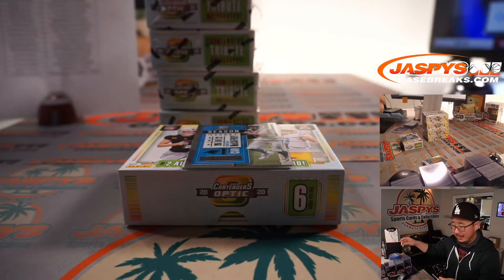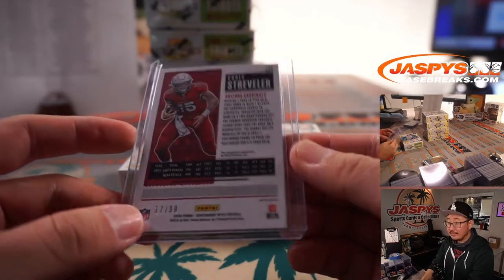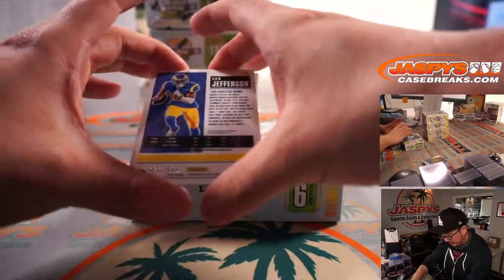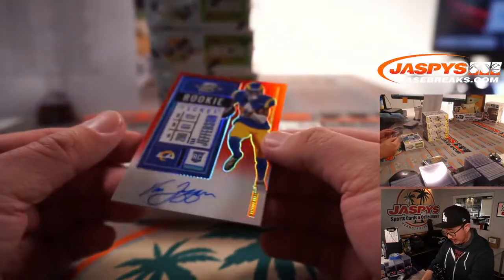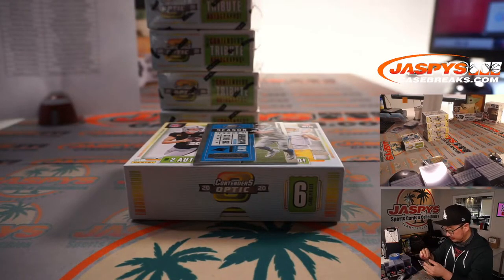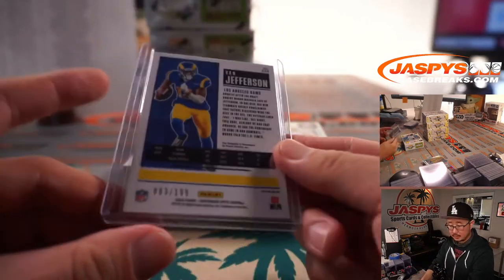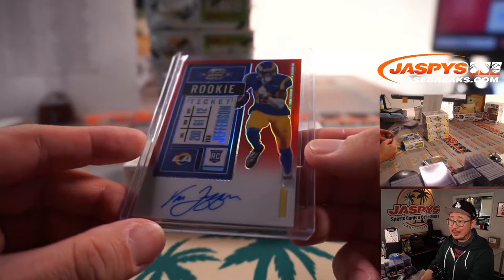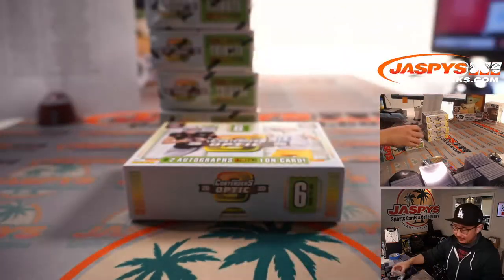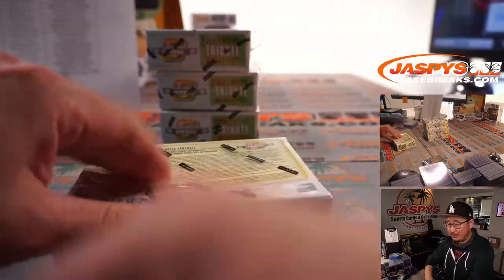17 out of 99. And we've got Van Jefferson, 83 out of 199, rookie ticket on-card autograph — he's got a nice auto there — Scott with the Rams. Having a quarterback throwing to Van Jefferson could be a big difference maker for Rams pass catchers.